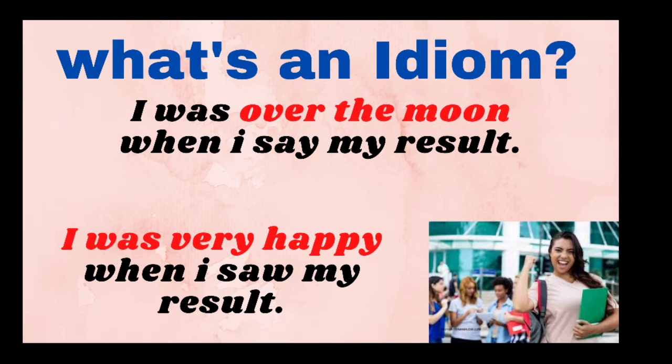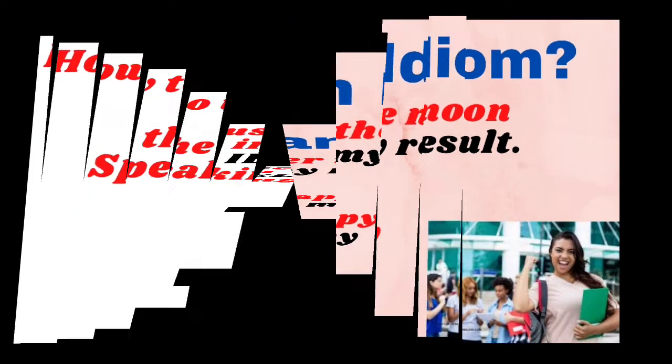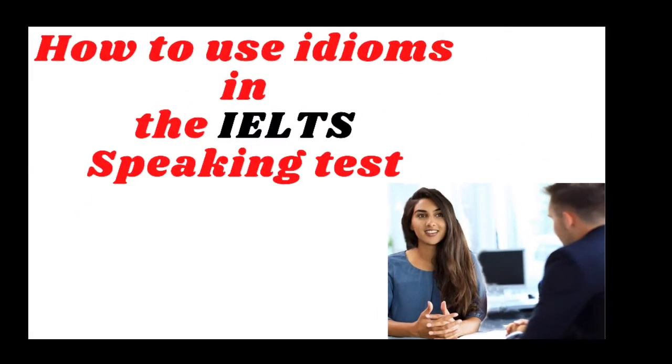Idioms are used so often in a natural way by native speakers that they often go unnoticed. We are not even aware that we are using them because we have grown up listening to these phrases and expressions. However, when you are a language learner, you have to learn how to use them correctly so they don't sound unnatural.